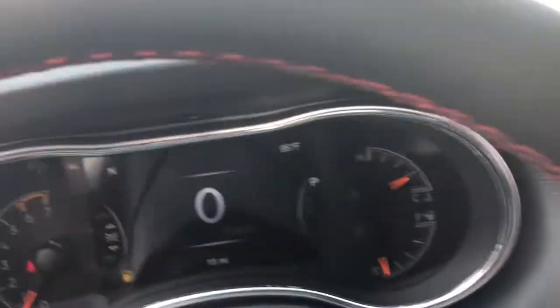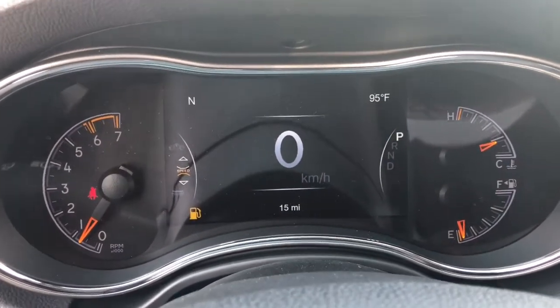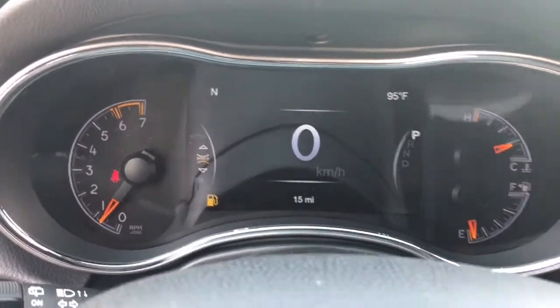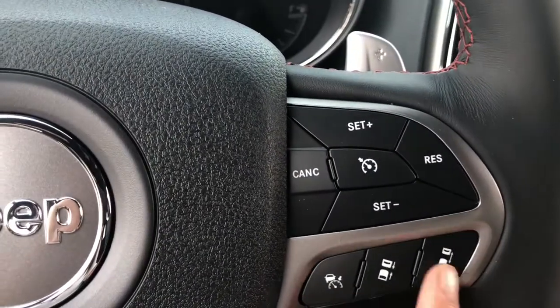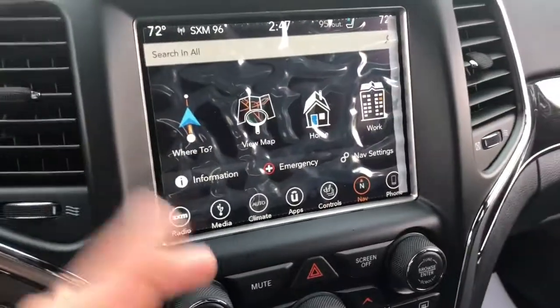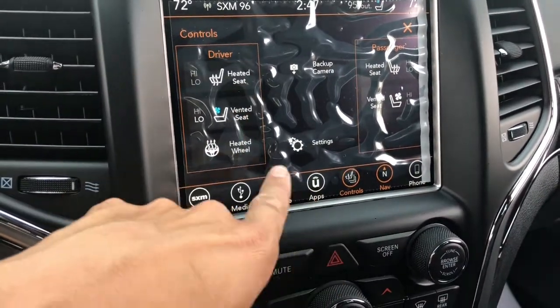Keeping it cool on these really hot days. This is in Fahrenheit — we might need to change that. I'm thinking it's about 33 or 34 degrees. You can adjust your front and back sensors here to fit what you want. Over here we have the vented seats.